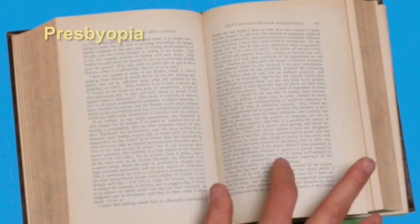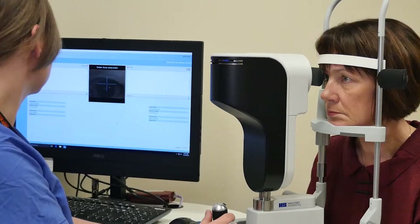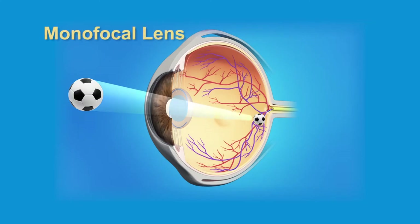Presbyopia is the reason why we need reading glasses or bifocals when we get older. The standard lens implant, which is included in the cost of your surgery, is made from a clear synthetic material and is chosen for you based on your biometry eye measurement. The lens focuses at only one distance, so it is called a monofocal lens.